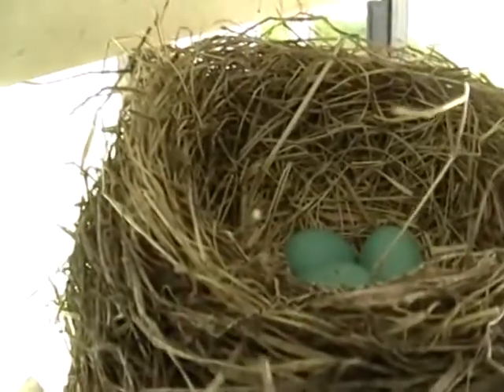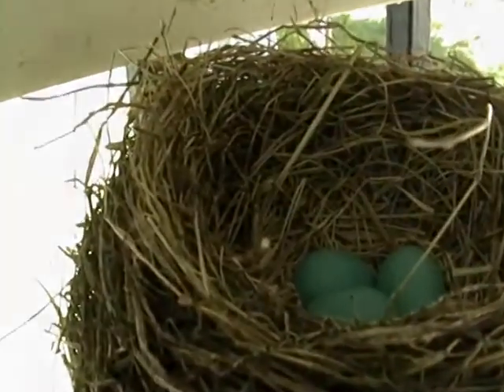Now that we know there are eggs in the nest, let us set up so we can observe them for the next few weeks and see how the babies grow. This will be amazing.